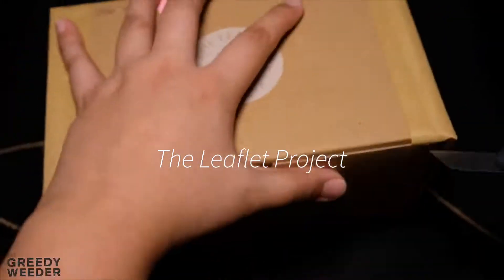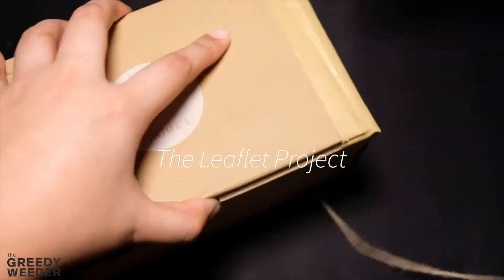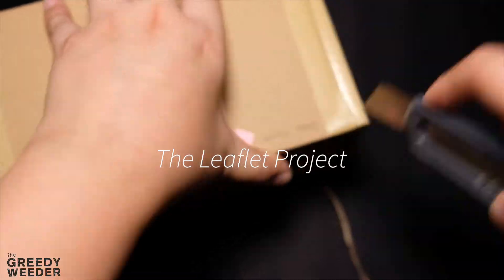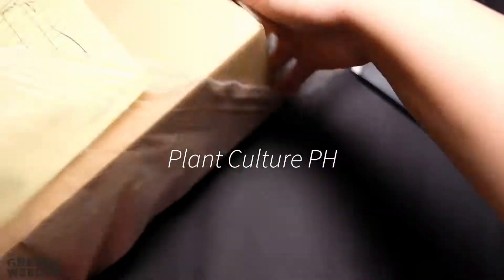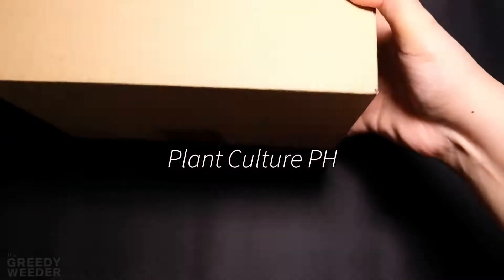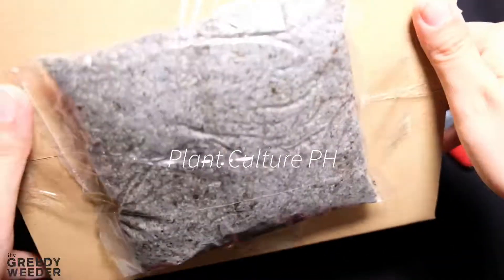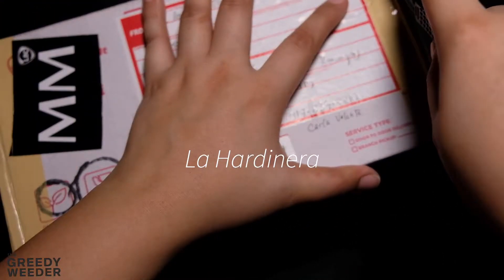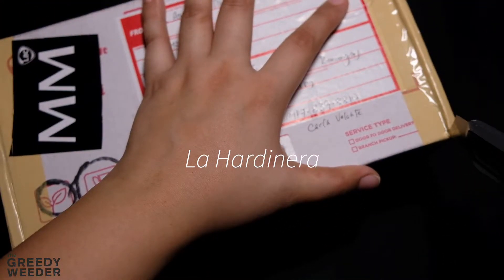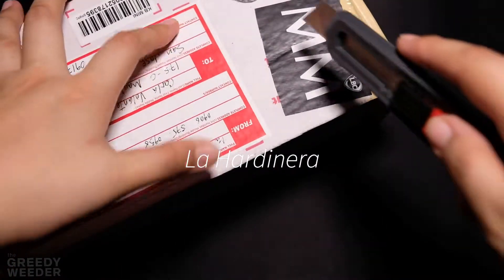Welcome back to my channel. For today, we are going to answer the question: which is the best legitimate online Korean succulent seller here in the Philippines? I've already tried different sellers from Ilocos, from Manila, from Pampanga — which are the Leaflet Project, Plant Culture, La Hardinera, Urban Flora, Desert Beauties, and K-Pop Suckies.